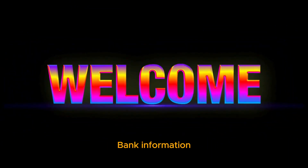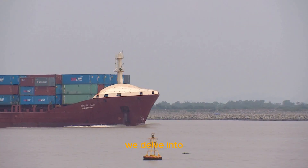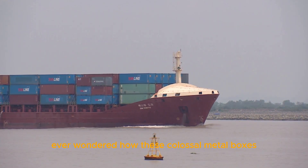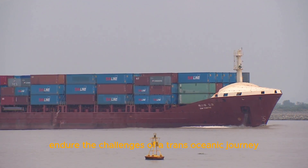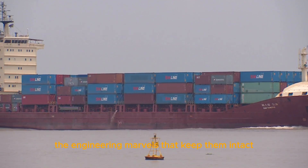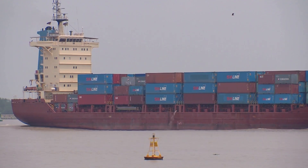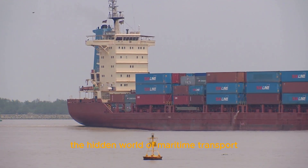Welcome to our channel, Banque d'informations. In this fascinating video, we delve into the intricate world of cargo ship containers. Ever wondered how these colossal metal boxes endure the challenges of a trans-oceanic journey? Join us as we uncover the engineering marvels that keep them intact against the mighty forces of the sea. Don't miss out on this deep dive into the hidden world of maritime transport.